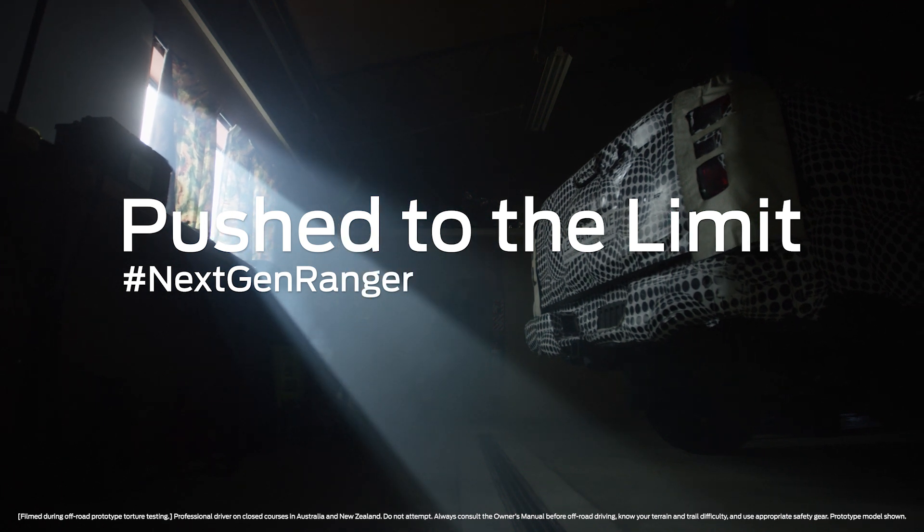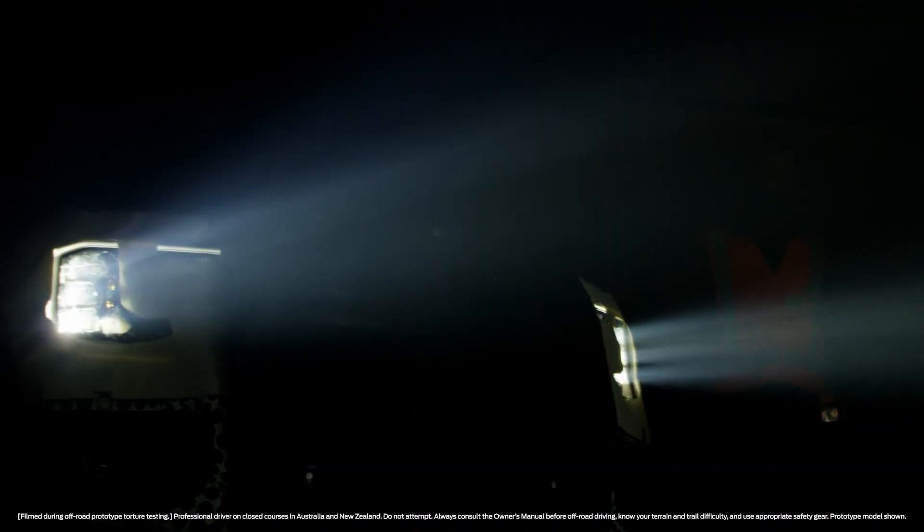I'd like to tell you the story about the journey we have taken from an engineering and testing perspective to ensure the new Ranger is durable and reliable.